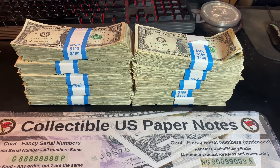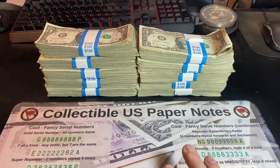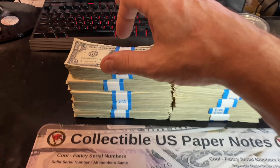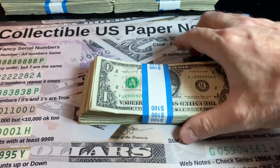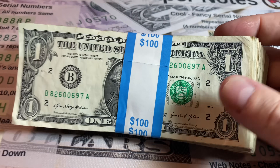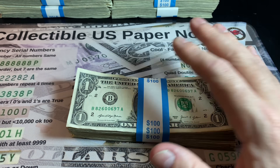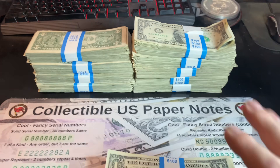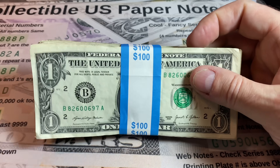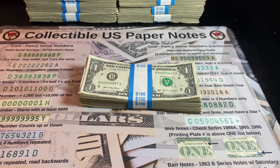Obviously, we'd love to find some fancy serial numbers, but realistically, in these straps, I'm hoping to get 10 star notes and maybe a rare one or two. Ten straps — I'll be hunting them off camera, and in the event I come across something super fun, I'll bring you guys back in. Otherwise, I'll be doing strap recaps at the end of every strap. Fingers crossed we get some good finds — hopefully the teller didn't cherry-pick all the goodies.